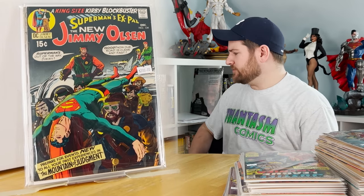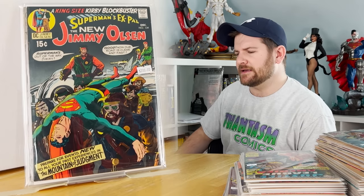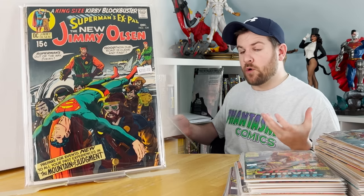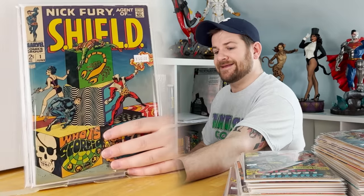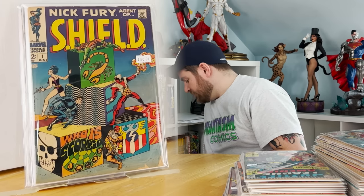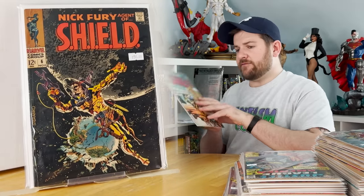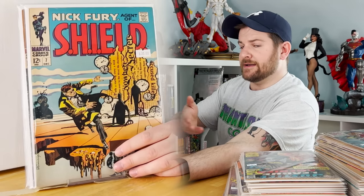Superman's Pal Jimmy Olsen 134 — a book I've been after for a while and I'm really glad I didn't pull the trigger on it before because now I got one. Steranko's Nick Fury Agent of S.H.I.E.L.D. number one — this is a book I keep finding somehow. Got a couple stragglers with it: issue 6 and issue 7, both iconic covers.